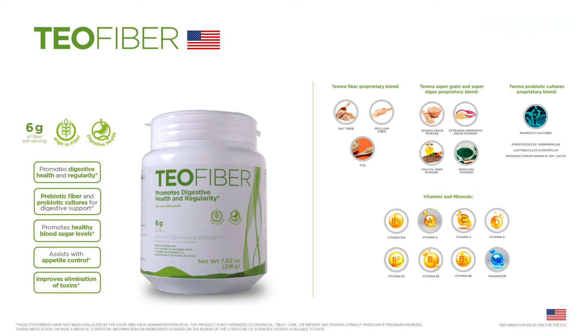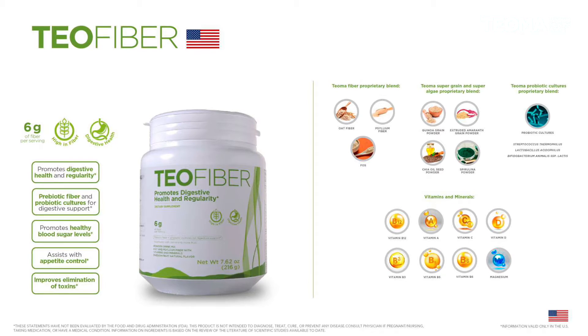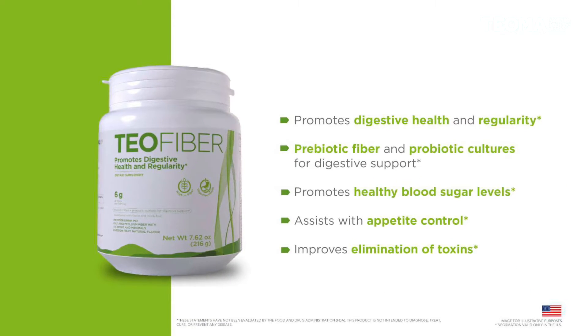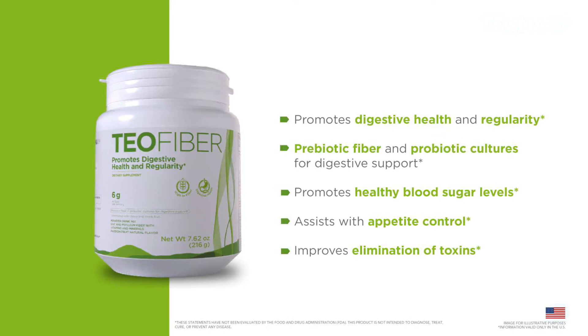Teofiber also has probiotic cultures and contains sources of magnesium, vitamins A, C, D, B3, B5, B6, and B12. It provides great benefits because it will help you with your digestive health and intestinal regularity.